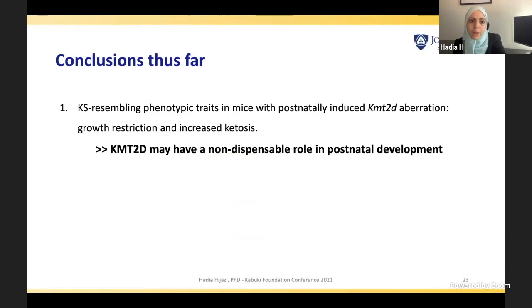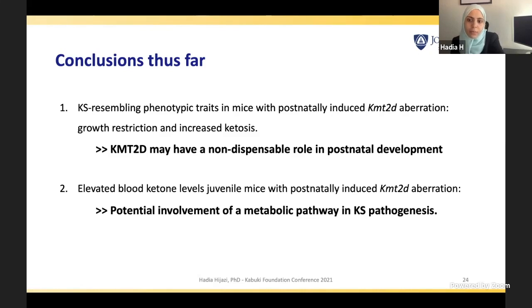In conclusion, I hope to have convinced you that we see some Kabuki syndrome-resembling phenotypic traits in mice postnatally treated to induce a KMT2D aberration. This suggests that KMT2D may have a postnatal role in development that we could potentially rescue by administering therapy postnatally. Additionally, elevated blood ketone levels in these mice suggest there may be a metabolic pathway in Kabuki syndrome that is affected, potentially opening more therapeutic windows.